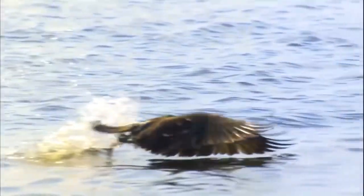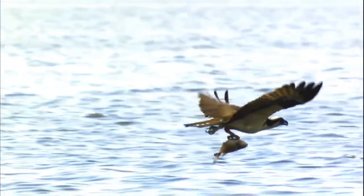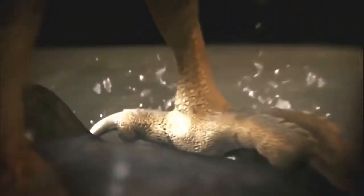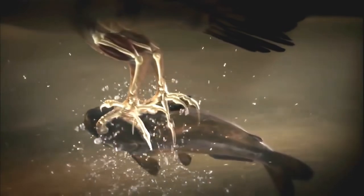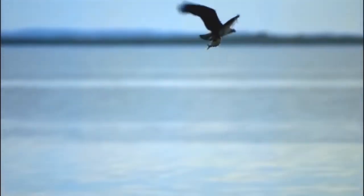Spearing and holding on to a wriggling fish isn't easy, but these birds are equipped for this as well. An osprey's feet are scaly for extra gripping power, and unlike other birds of prey, the outer toe is reversible — so they can grab with two toes forward and two toes back. Once the fish is firmly held under wing, the osprey heads to the nest.